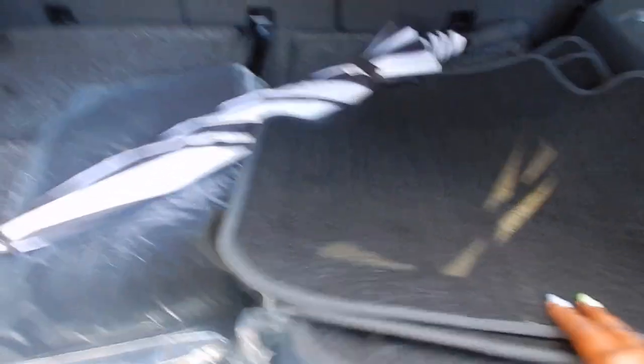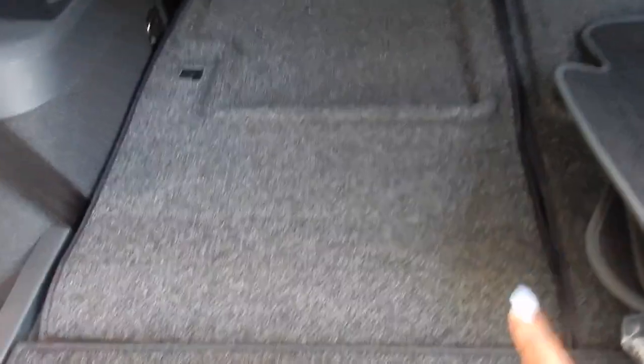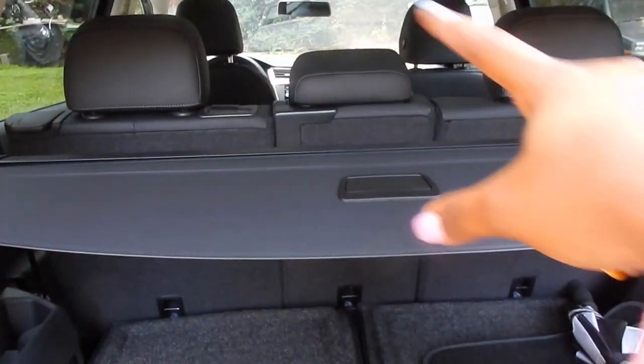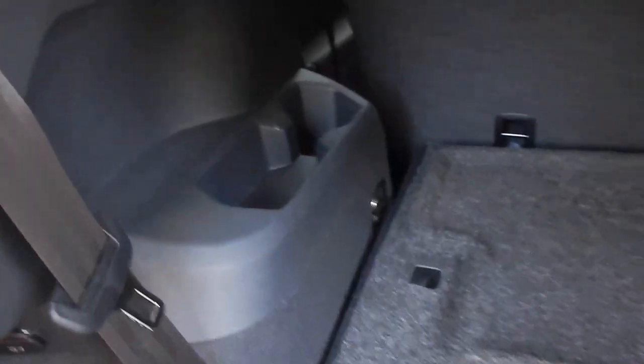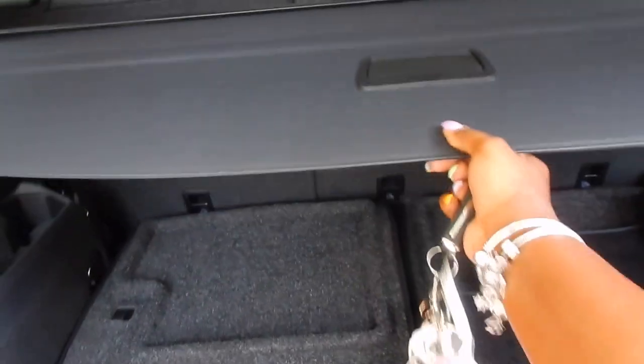Opening up the trunk — it opens by itself once you hit that little button. These are the mats it came with, and this is what the trunk looks like. Now this is the third row seating; it's not big at all but it is still a third row. These two seats are the third row, then you have the second row, and of course the front. Up under here is a full-size spare tire, and you can latch this cover down so groceries don't move around.